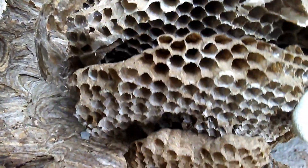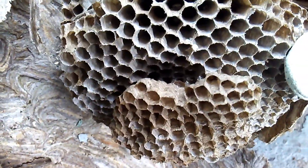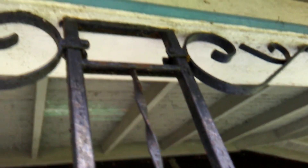So smaller cell combs at the top and then larger cells here at the bottom. That's pretty much it — that's where the nest was. There was one wasp, one worker left in the nest, but it's finished. All right, thanks for watching.